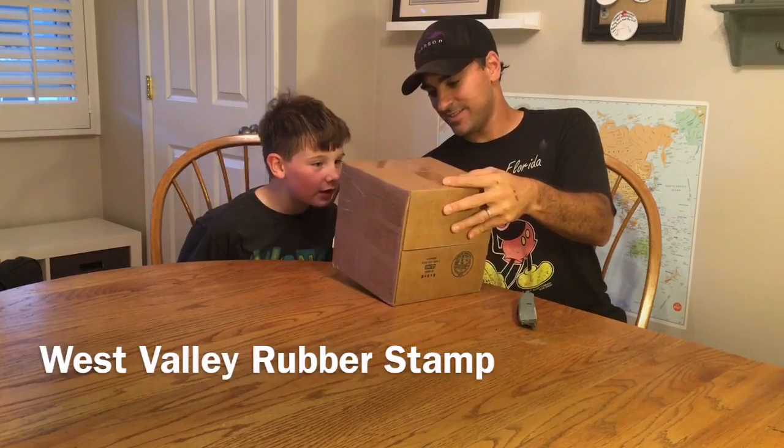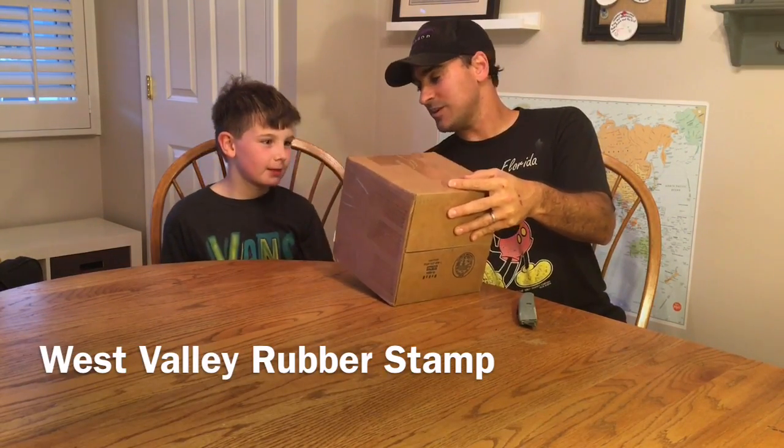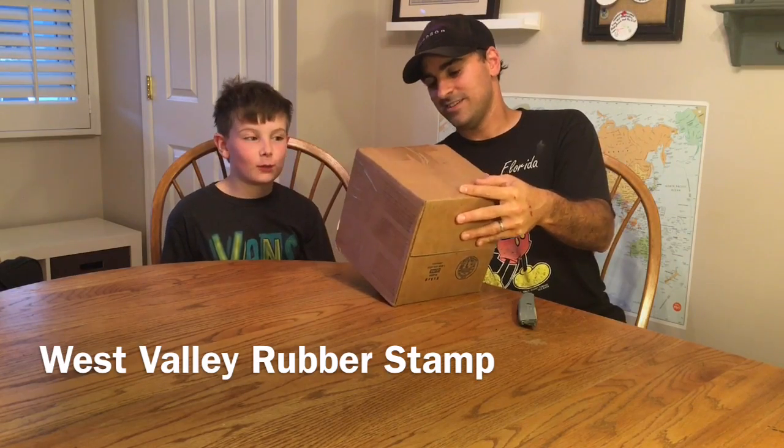Where's it from? West Valley Rubber Stamp. Where are they located? Canoga Park, California. Yeah.